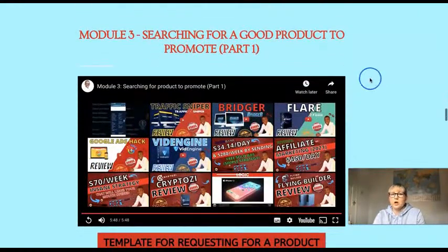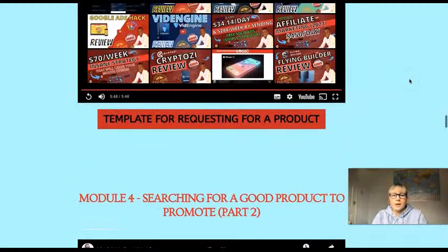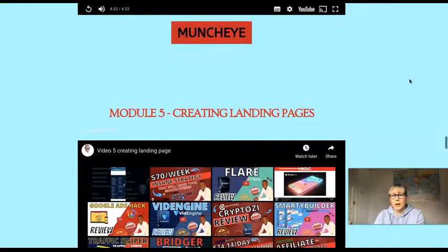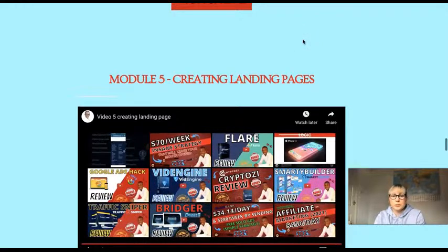Module three covers searching for a good product to promote — part one. Not many people know what to promote, and he shows you what types of products will be converting — maybe not the greatest product, but one people will go after because they think it'll make a difference. Module four is searching for a good product to promote — part two — covering not just WarriorPlus products but also JVZoo and Clickbank.